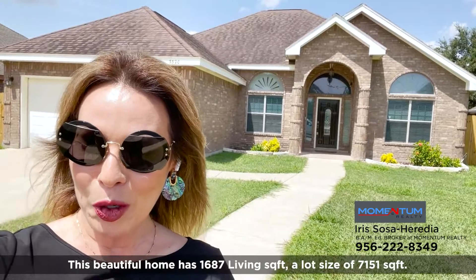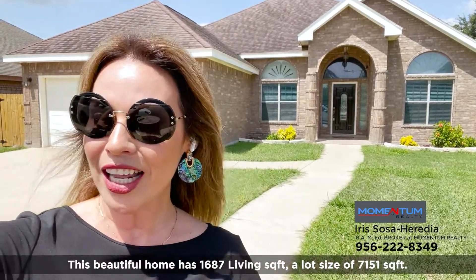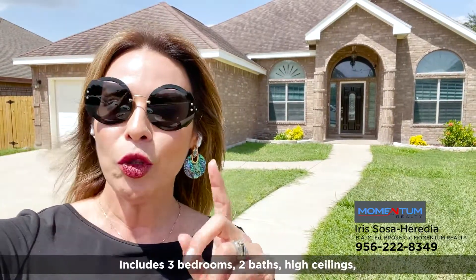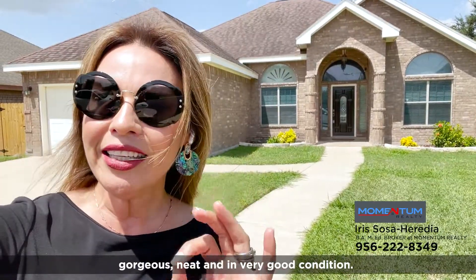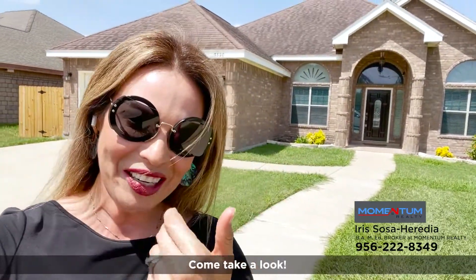This beautiful home has 1,687 living square feet and a lot size of 7,151 square feet. Three bedrooms, two baths, high ceilings — gorgeous, neat, and in very good condition. You want to come and take a look? Follow me!